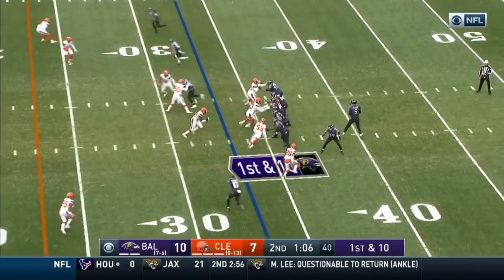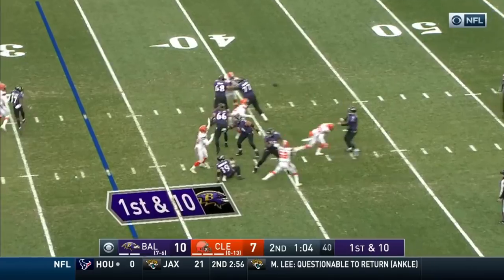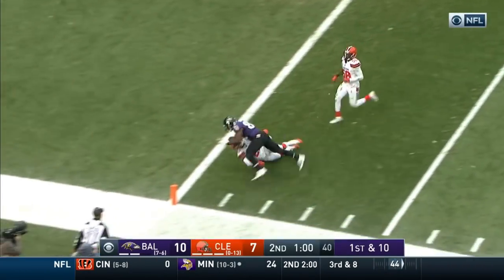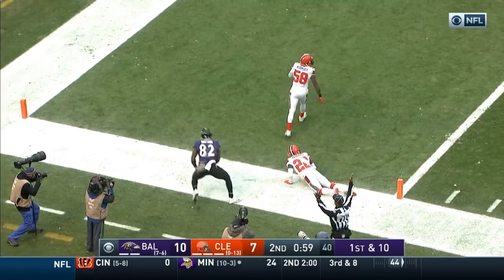Wallace is the number one receiver. Still plenty of time for the Ravens. Flacco locks it to Watson, who's wide open, and into the end zone. Touchdown, Baltimore!